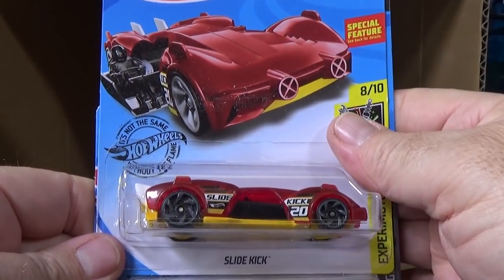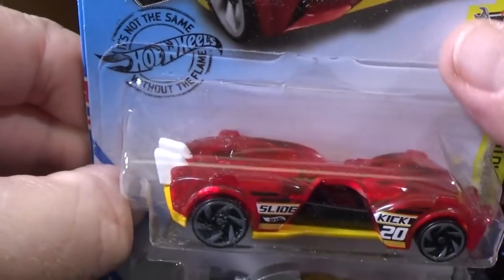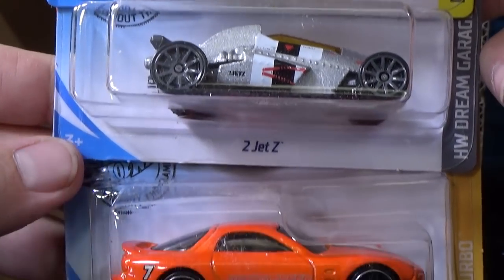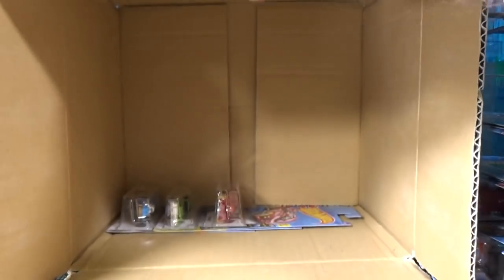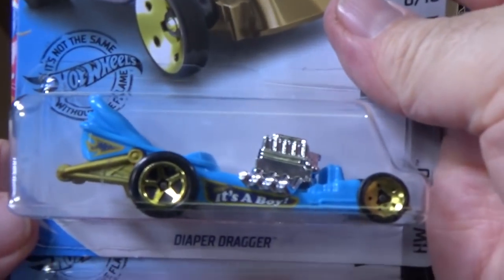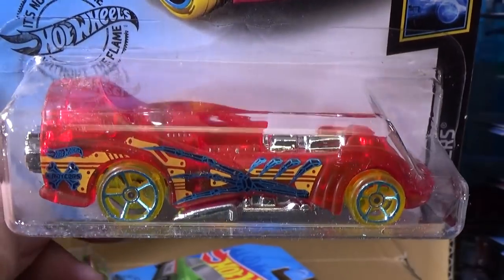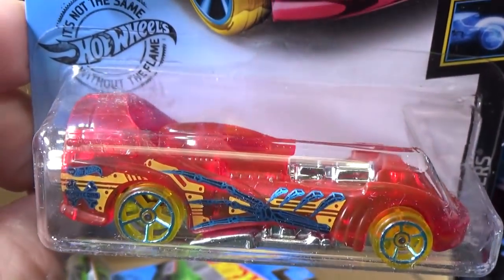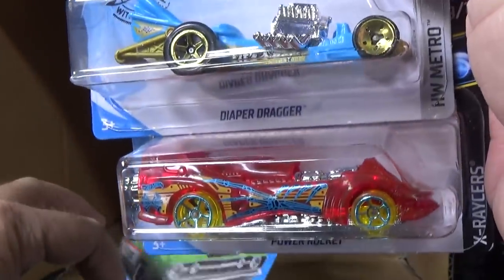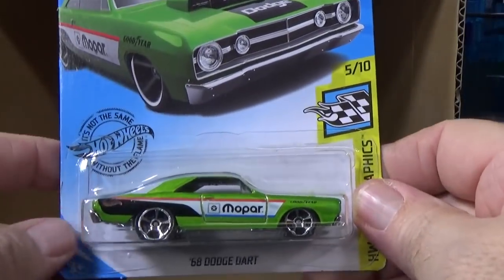Slide Kick — it has a sliding seat; you pull the tab and the seat slides out. Another 2Jet Z, another '95 Mazda. And three left. We've already seen Diaper Dragger. Power Rocket — glad to see it in the basic mix. Sometimes you see it in multi-packs, so it's nice to get it in a single. And if you buy cars for kids, buy this car — kids like that car, and it works in the boosters, loops, and curves.